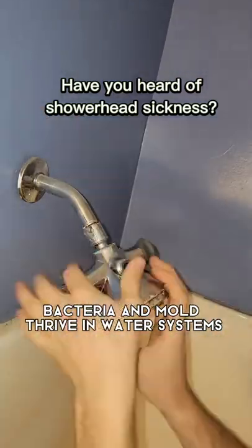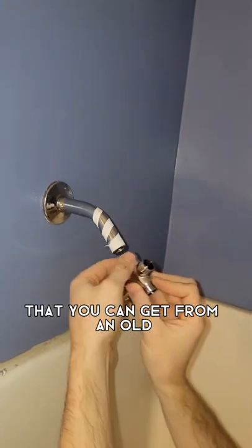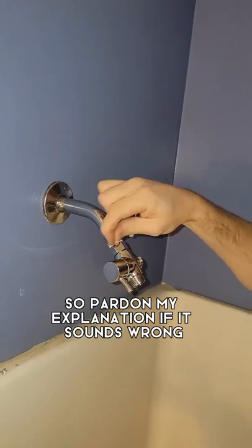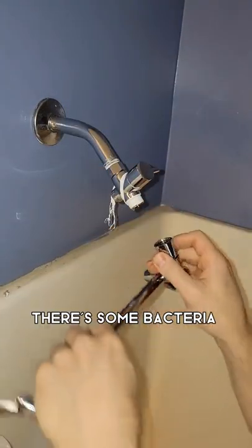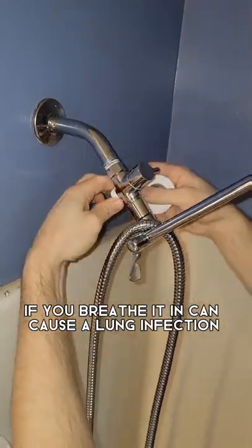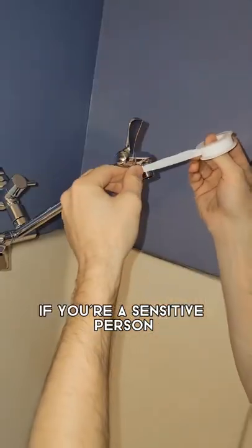Bacteria and mold thrive in water systems. There's actually something called showerhead sickness that you can get from an old showerhead that's full of mold. I'm not claiming to be a scientist or a doctor here, so pardon my explanation if it sounds wrong, but the way I understand it, there's some bacteria that in the vapor from a hot shower, if you breathe it in, it can cause a lung infection. That lung infection can then cause other complications if you're a sensitive person.